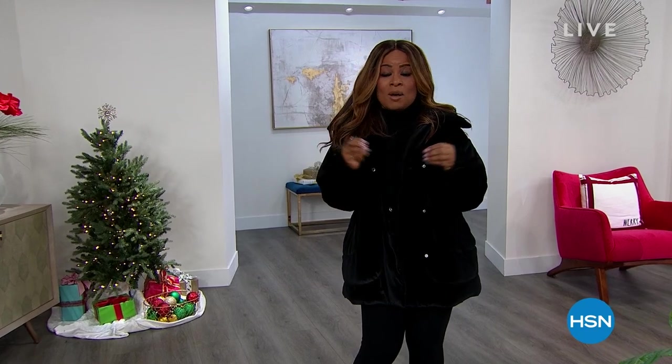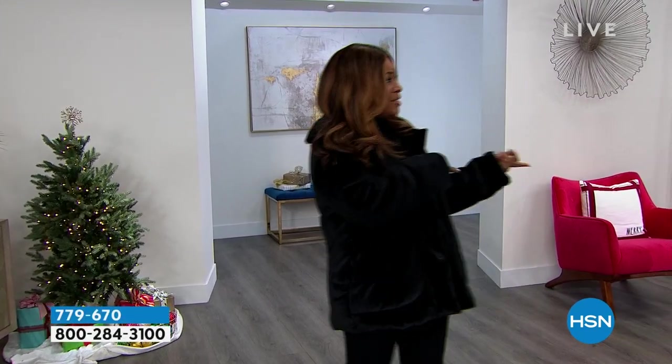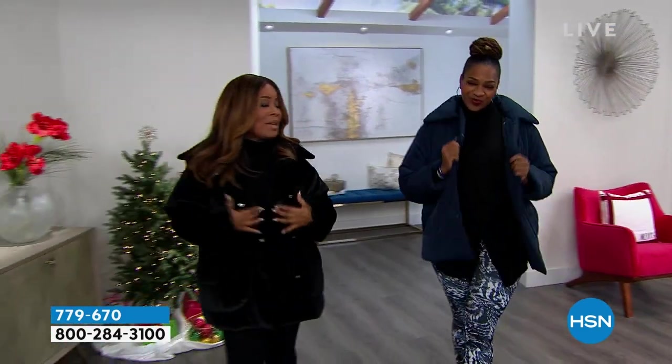We've got some big savings. This hour, it's all about DG2. Full hour. Let's dive in. Here's my girl Selah. And we are both rocking, of course, Puffer Jackets by DG2.